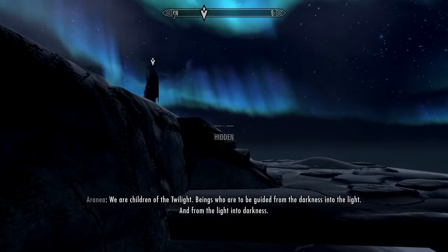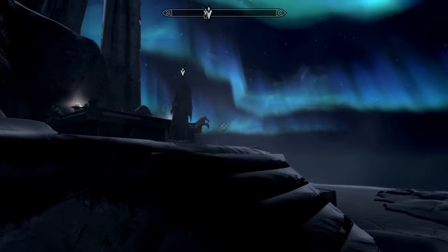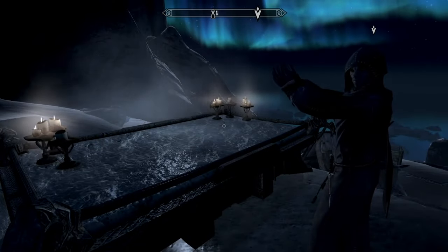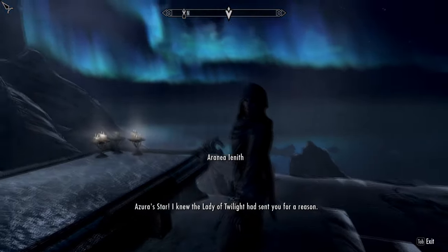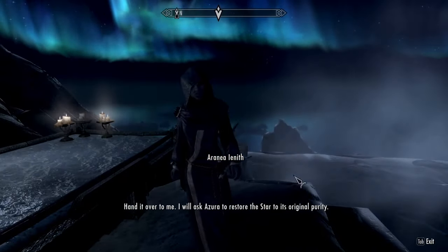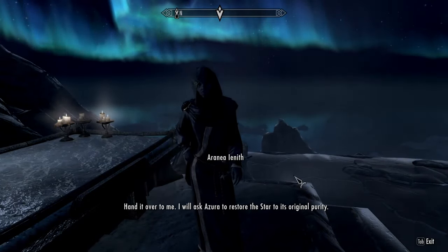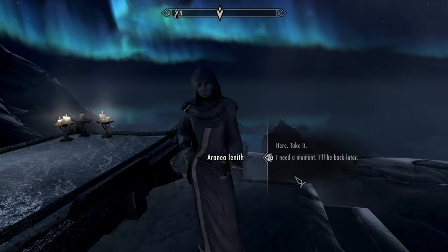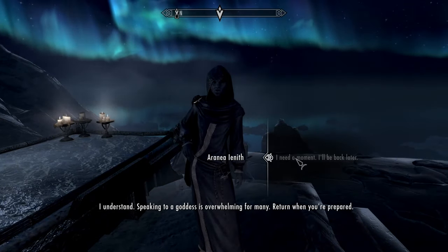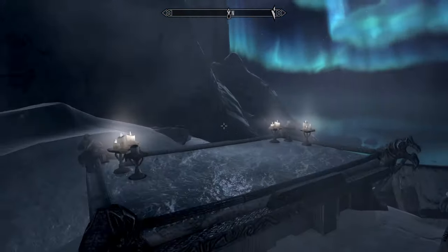Beings who are to be guided from the darkness into the light, and from the light into darkness. Hello, how are you? Azura's Star — I knew the Lady of Twilight had sent you for a reason. Hand it over to me. I will ask Azura to restore the star to its original purity. I need a moment. 'I understand. Speaking to a goddess is overwhelming for many. Return when you're prepared.'